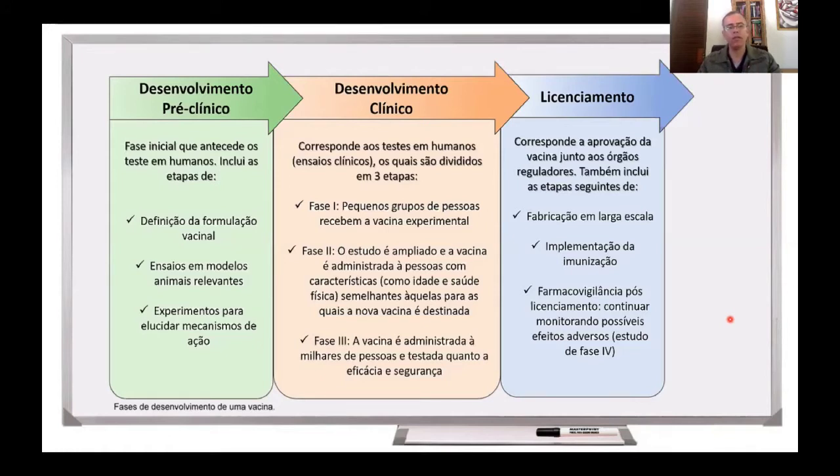Como a gente pode perceber aqui neste slide, primeiro há uma grande etapa de desenvolvimento pré-clínico. Nessa primeira etapa, os pesquisadores estudam o micro-organismo que causa doença, buscam quais moléculas podem ser utilizadas no desenvolvimento de uma vacina, define-se a formulação vacinal, faz-se experimento utilizando linhagens celulares in vitro, experimentos em modelos animais que são considerados relevantes em cada caso e busca-se, então, identificar,